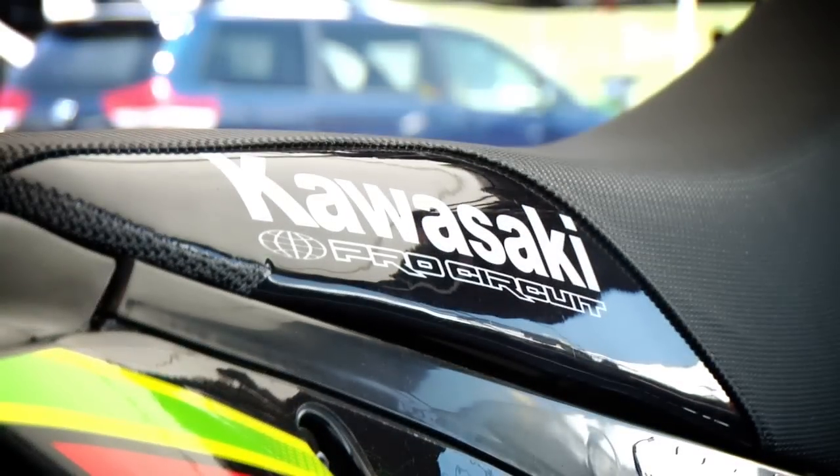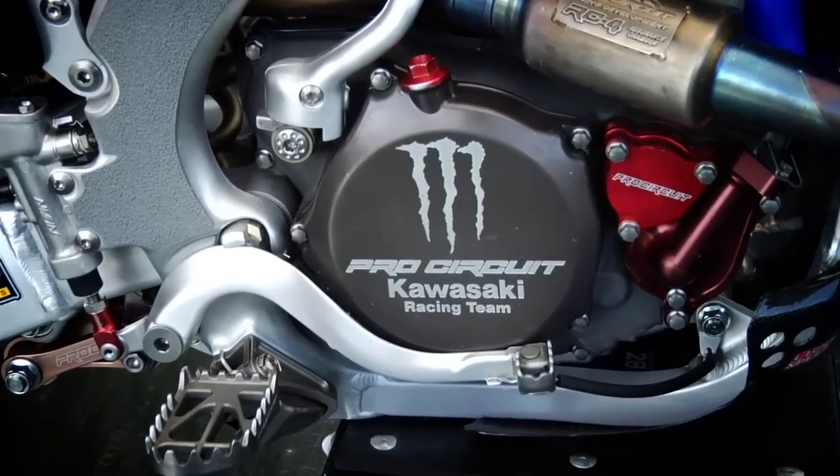Hi, this is Wayne Lumgear. We're here at Colorado. I'm Tyler Rattray's mechanic, and I'm just going to take you through the bike and show you what he runs. It's pretty much a full Pro Circuit bike with a lot of trick stuff from Pro Circuit. Up in Colorado, because of the altitude, it's pretty high, so you've got to change a few things up.